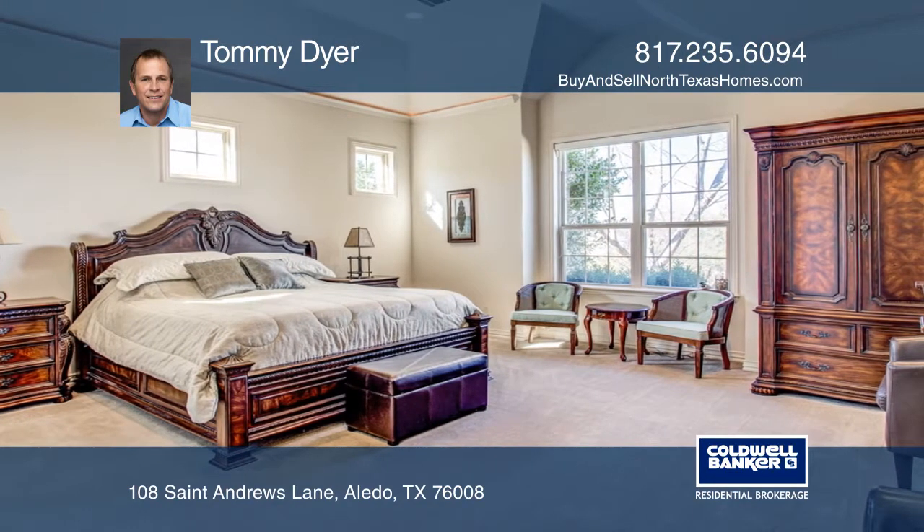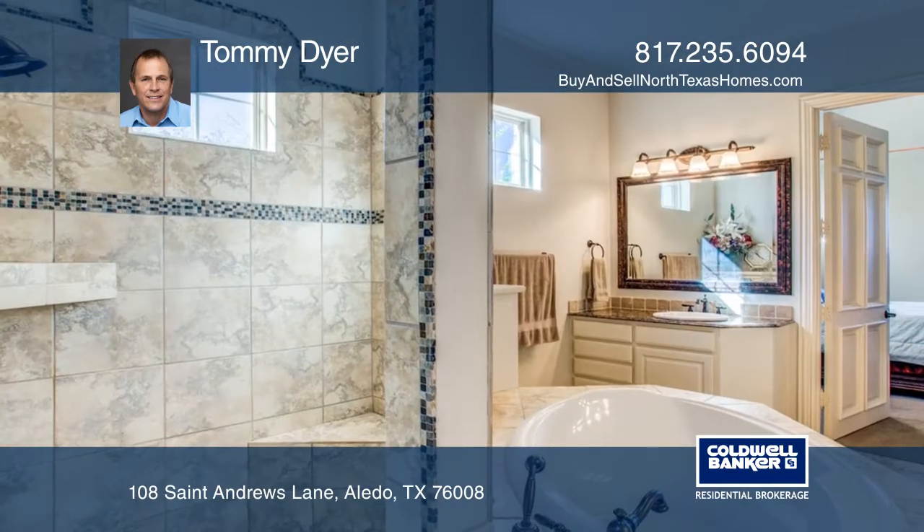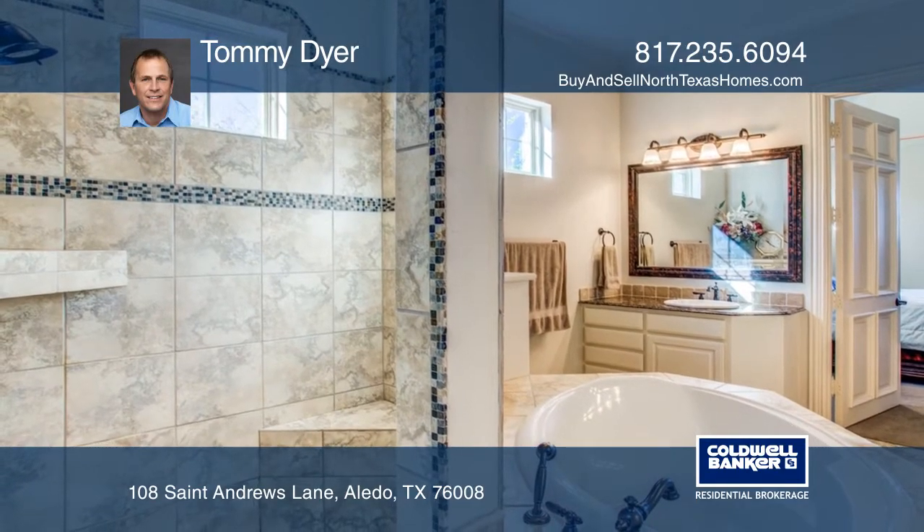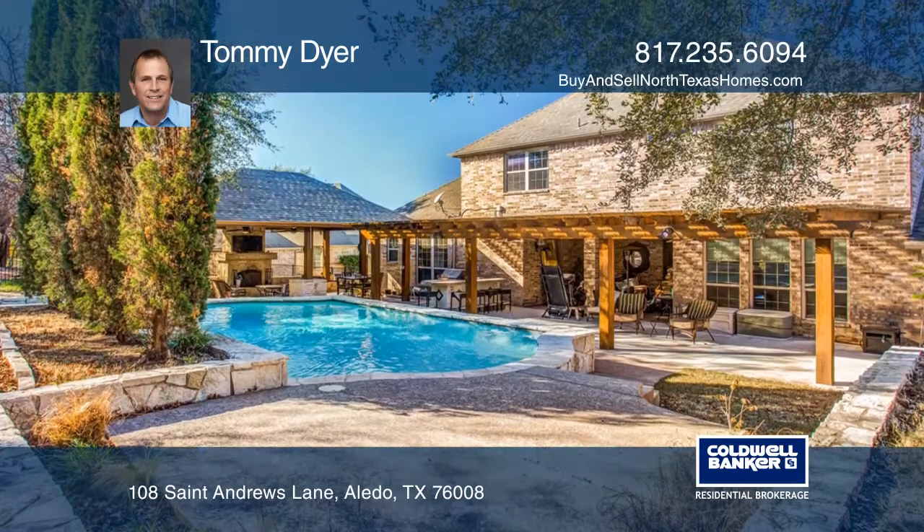The large master retreat offers a spa-like bath. There's a media room and a second floor balcony. Come enjoy outdoor dining, a large pergola, and a sparkling pool.